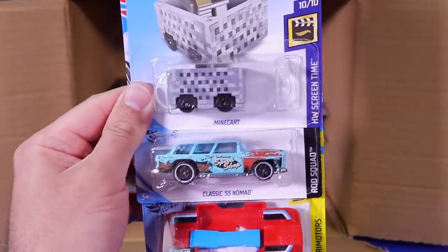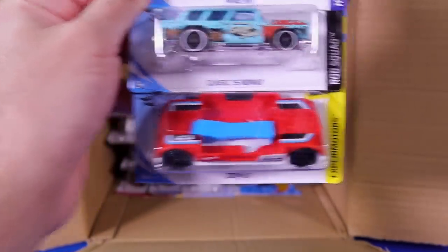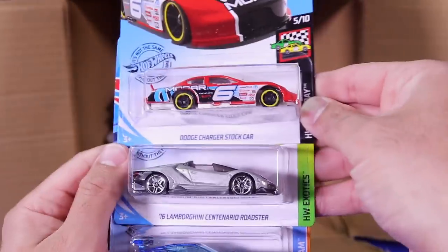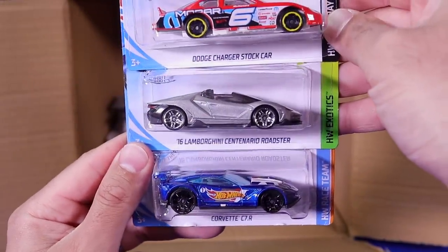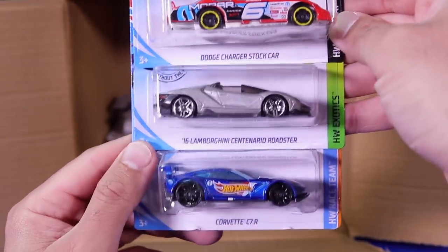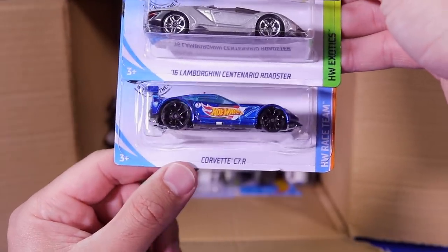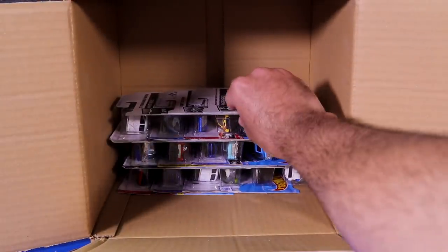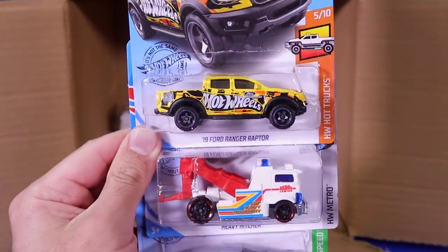Another one of the Mine Carts, the Classic 55 Nomad, and another one of the Hot Wheels Zoom In GoPro cars. We've got the Dodge Charger Stock Car, the Lamborghini Centenario Roadster — another one, that's two of those in this case — and another Corvette C7R. Lots of doubles, triples, and even quadruples in this case, which is very interesting. We don't see that very often, but someone else who unboxed one of these cases also had that as well.